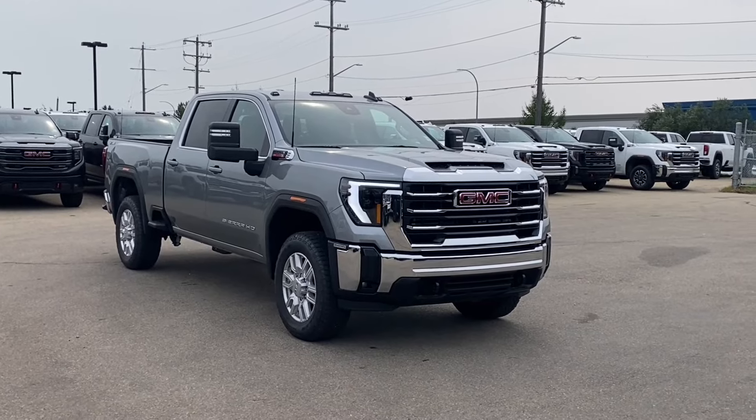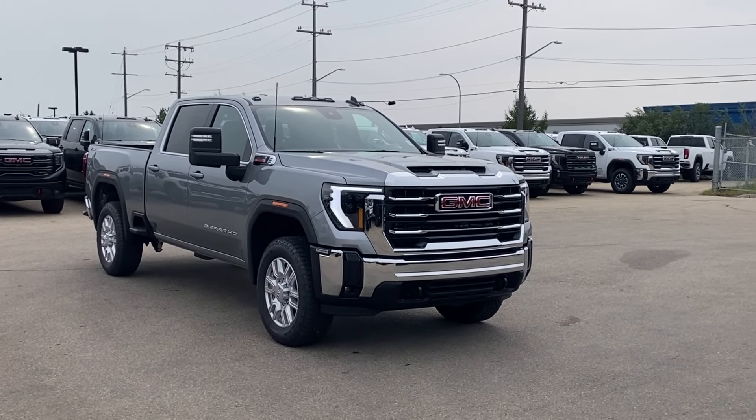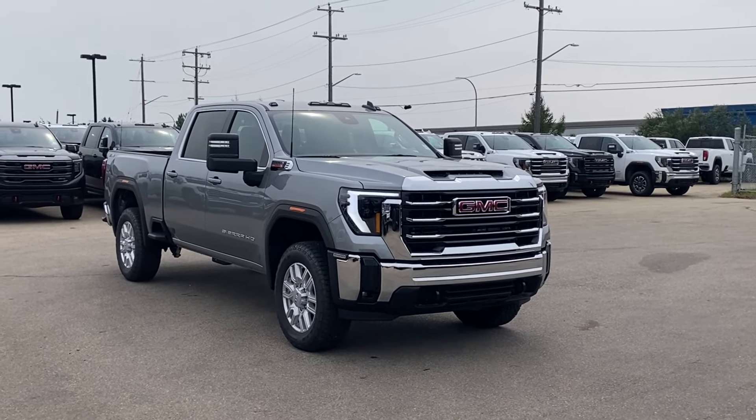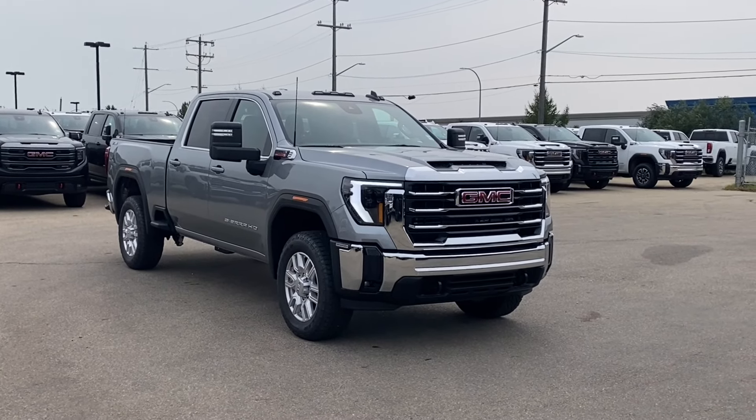Thanks so much for joining me as we took a look at our new 2024 GMC Sierra 2500 HD SLE. If you like the video make sure you leave a like, subscribe to the channel so you can get more video reviews just like this one, and we hope to see you in the near future.